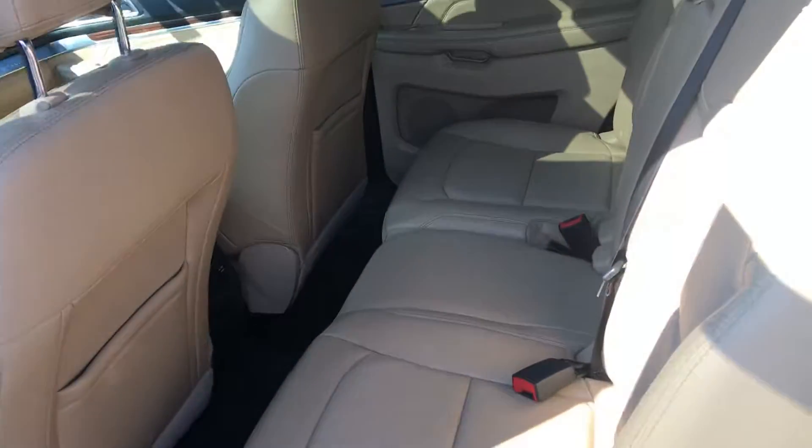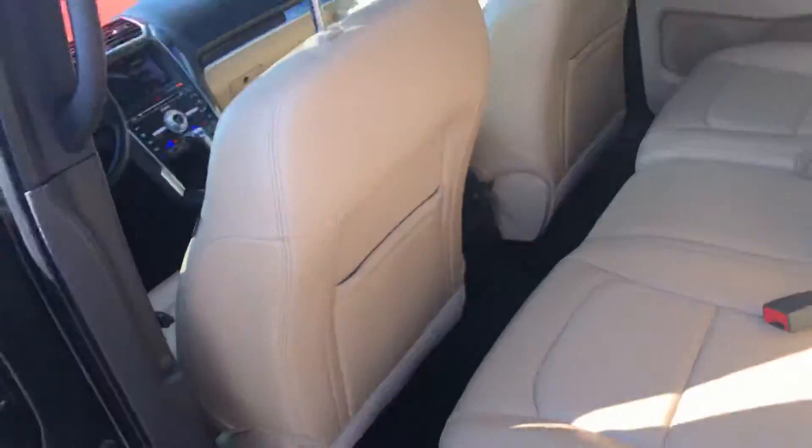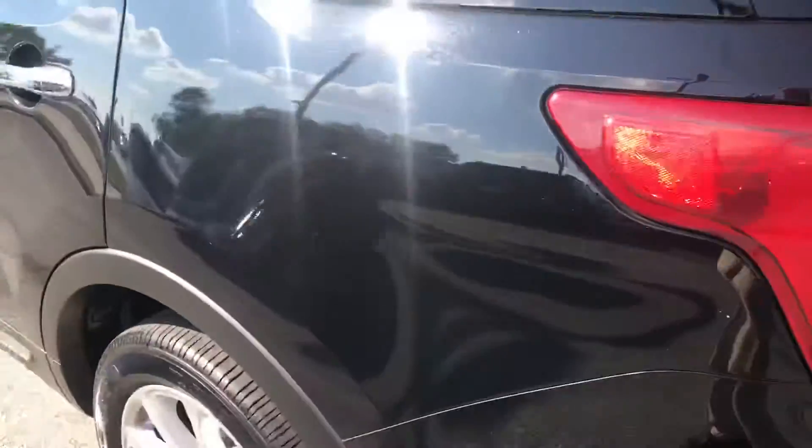Nice spacious second row. It does have third row seating. This is a Limited.